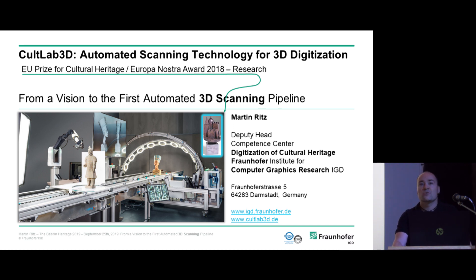I would like to show you how we went all the way from a vision of 3D digitization in an automatic way to the very first automated 3D scanning pipeline. I am representing today our entire team — the Competence Center for Digitalization of Cultural Heritage at the Fraunhofer Institute in Germany, near Darmstadt, close to Frankfurt.